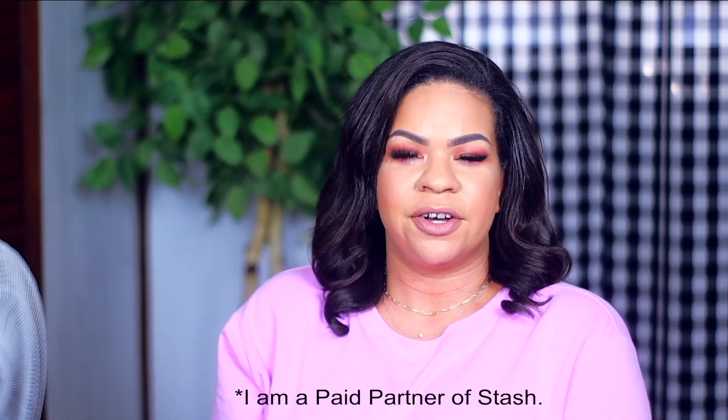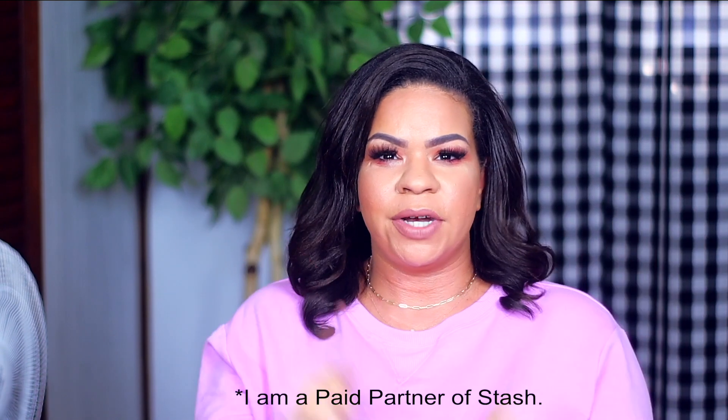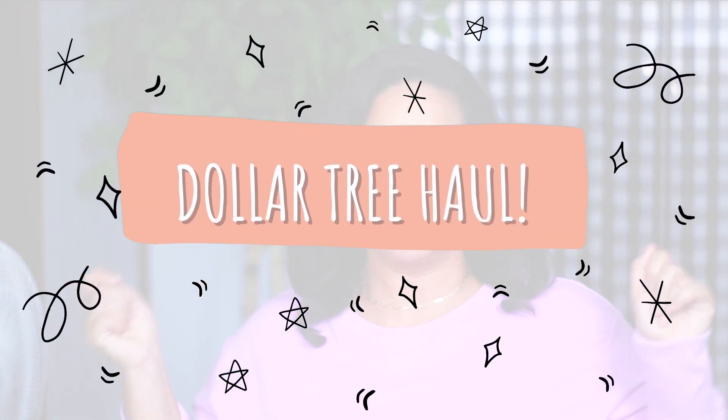Hey guys, it's Sarah. Welcome back to the channel. I hope you guys are all doing amazing. Today's video is our favorite video and that's a Dollar Tree haul. This Dollar Tree haul has tons of new items, but before we get started on the haul, I want to tell you guys about the sponsor for today's video.